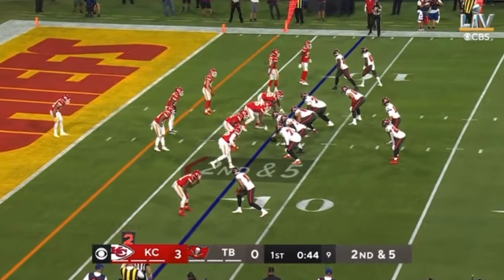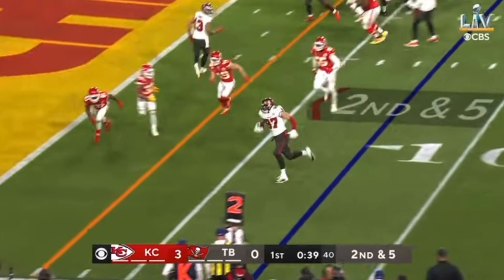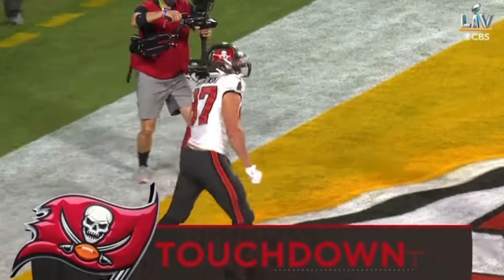Tom Brady — what an absolute legend. 21 of 29 passing, 201 yards and three touchdowns. That connection he had with Gronk was just absolutely sensational. You had the disrespect of calling Mahomes the baby goat earlier in the piece. If anything, he looked like Bambi, not a baby goat. Brady has more Super Bowls alone than any franchise now — just take that in. He's got more than any franchise.